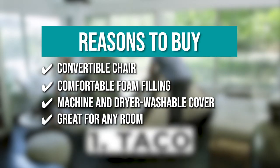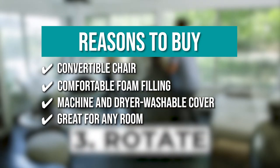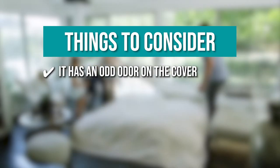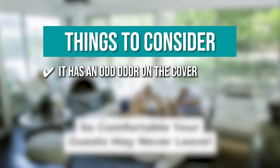Great for any room — thanks to its convertible nature, the beanbag chair is ideal for any room, whether it's a game room, family room, living room, or guest room. The thing you should know before you buy: it has an odd odor on the cover upon arrival. To remedy this, we recommend washing the covers first before using them.